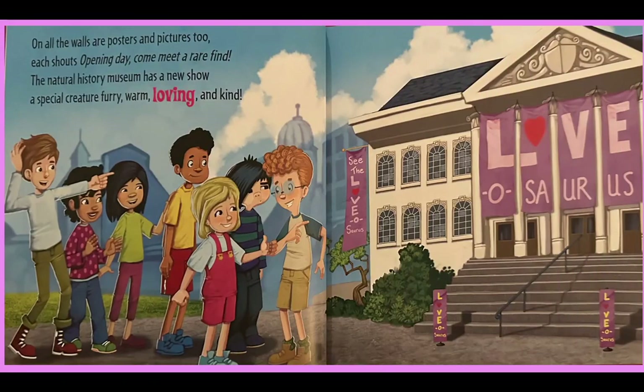On all the walls are posters and pictures too. Each shouts opening day. Come and meet a rare find. Natural History Museum has a new show — a special creature, warm, furry, loving and kind.